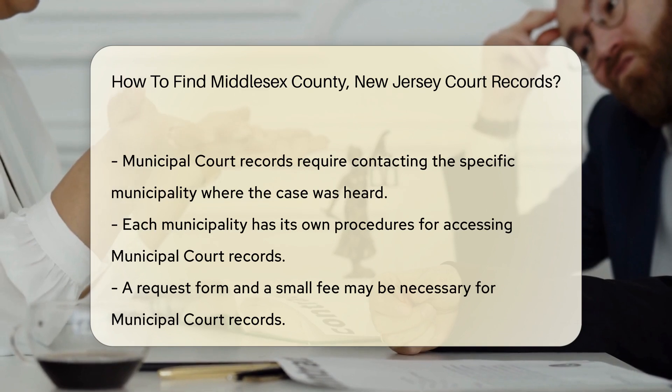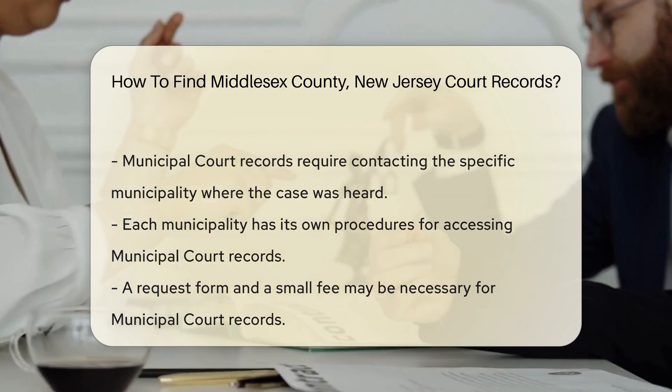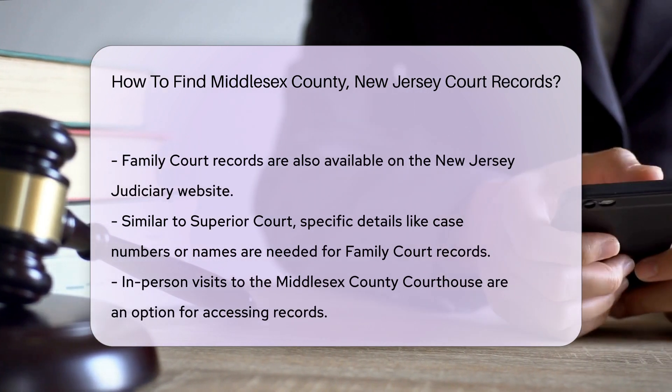If you need Municipal Court records, contact the specific municipality where the case was heard. Each municipality has its own procedures for accessing records. You may need to fill out a request form and pay a small fee.